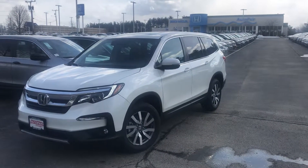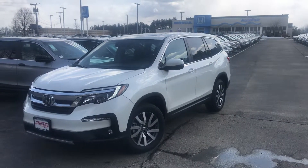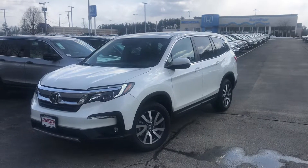Hi Ryan, this is Jordan from AutoFair Honda in Manchester, New Hampshire. Thanks for your interest in this 2019 Pilot EXL.